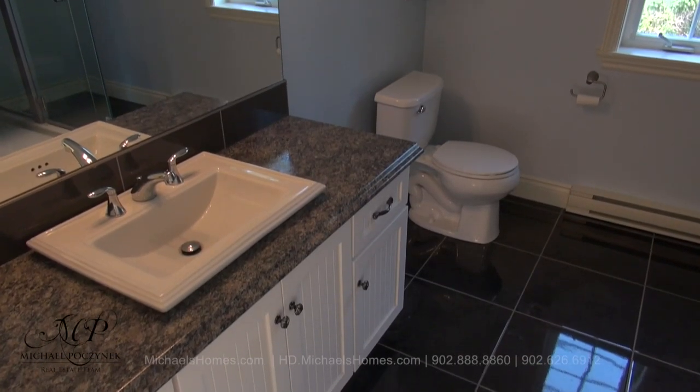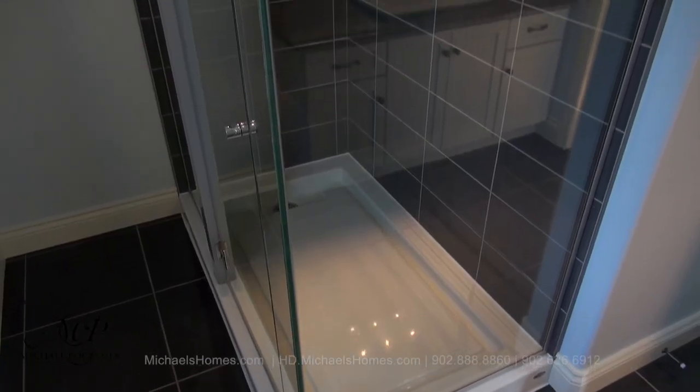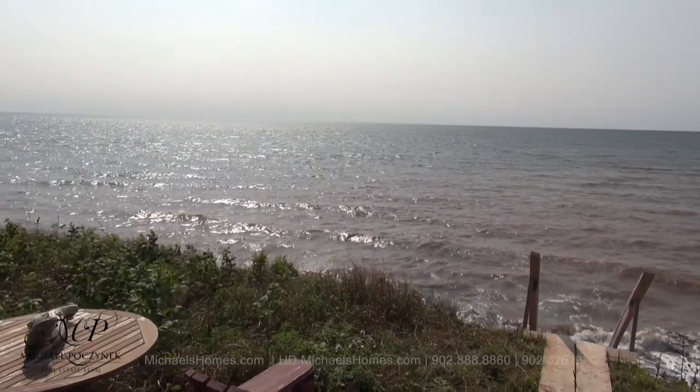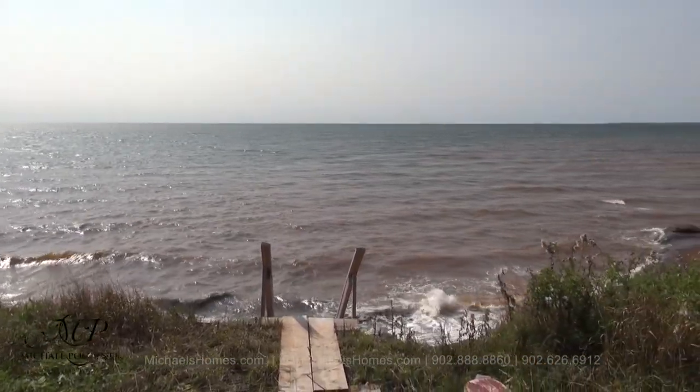This would be our en suite bathroom. One of my favorite parts of the home is this double glass-in shower. This would be high tide, and your two chairs are sitting here waiting for you to join us.